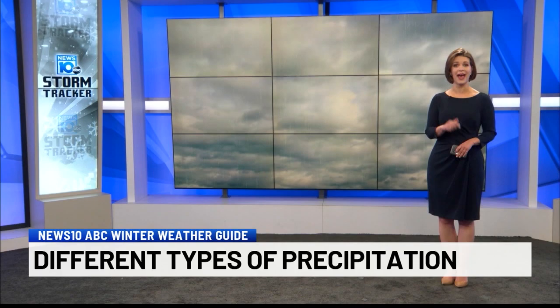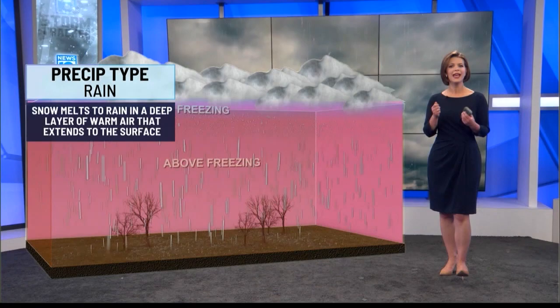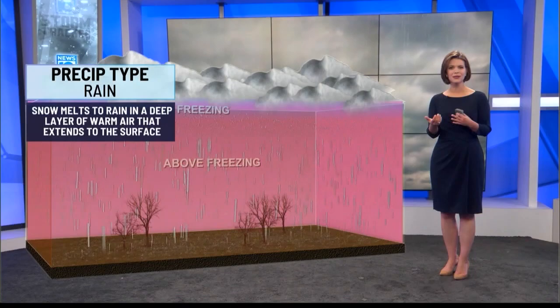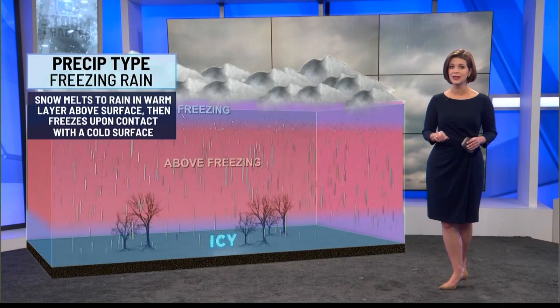We can get a wide array of precipitation types, sometimes all in one storm. Starting with rain: whether it's summer or winter, the temperature up in the clouds is below freezing. As clouds release those ice crystals, they interact with air that is above freezing, melting to liquid form — and that continues all the way down to the ground.